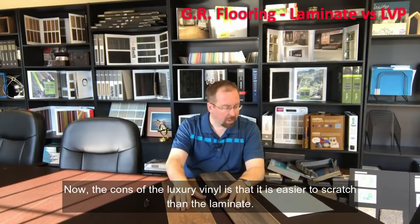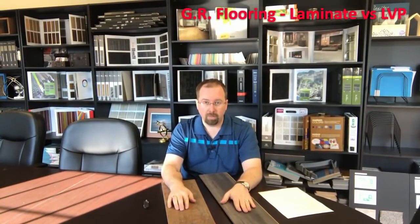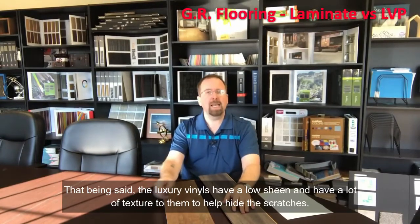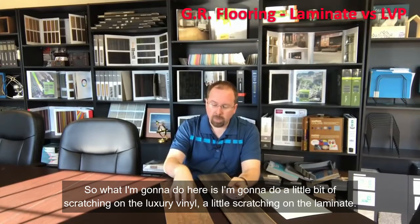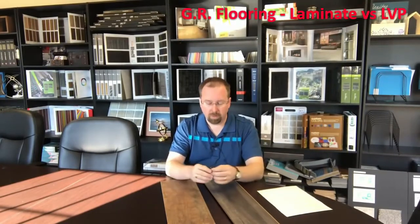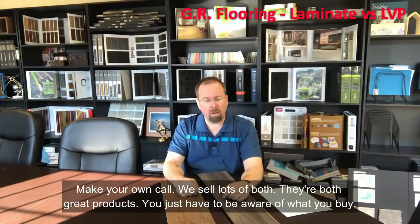Now the cons of luxury vinyl: it is easier to scratch than laminate. That's really the only con to it. That being said, luxury vinyls have a low sheen and a lot of texture to help hide scratches. So what I'm going to do here is a little scratching on the luxury vinyl and a little on the laminate — because again, both are very durable, but they both still mark. We're going to show you some pictures and you can make your own call.